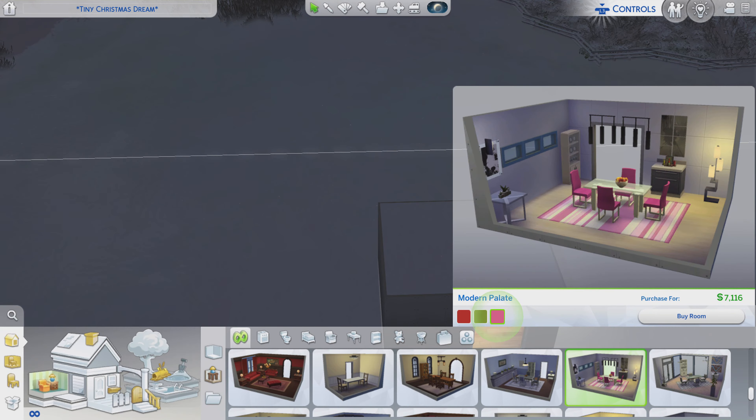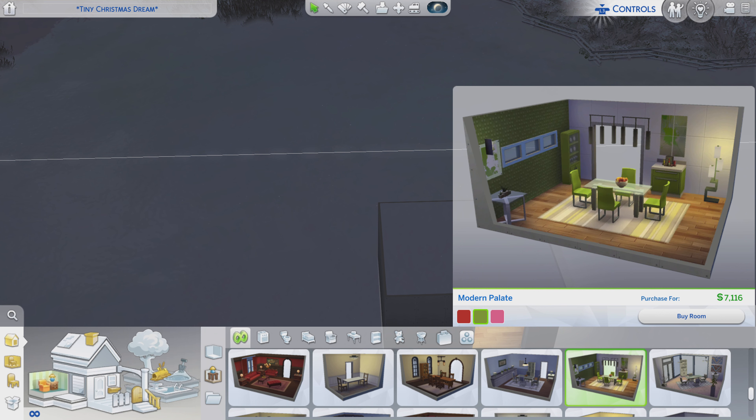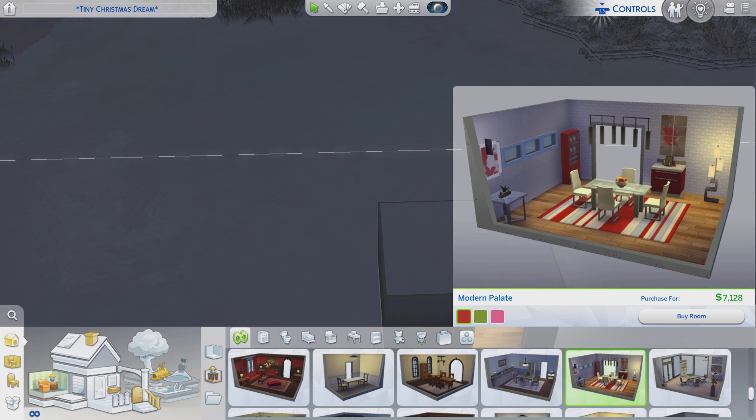Greetings! I'm Harry Larry from Gary and this is episode 129 of The Sims 4 Maxis Rooms. A particular stylized room is called Modern Palette. It is for about $7,100. It's a base game room and we got three color variations — we got the pink version, the green version which I almost picked, but we're going to be taking a look at the red one. So let's go take a look.